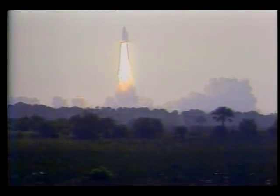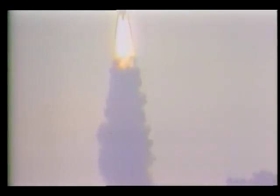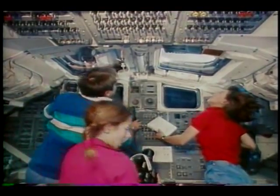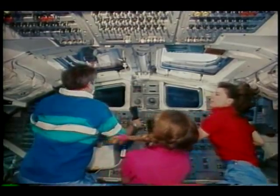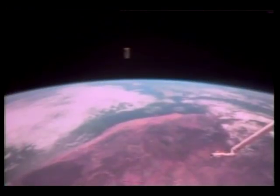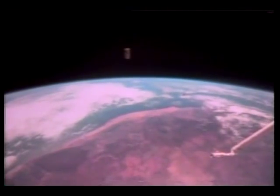The retrieval of LDEF in January of 1990 marked the beginning of scientific investigation for the more than 200 researchers and scientists who had launched their experiments five and one-half years earlier. Astronaut Bonnie Dunbar operated the manipulator arm while astronaut Marsha Ivins took the first investigative photographs. Ten thousand specimens in virtually every part of the facility will provide information about what happens when things stay in space for long periods of time.